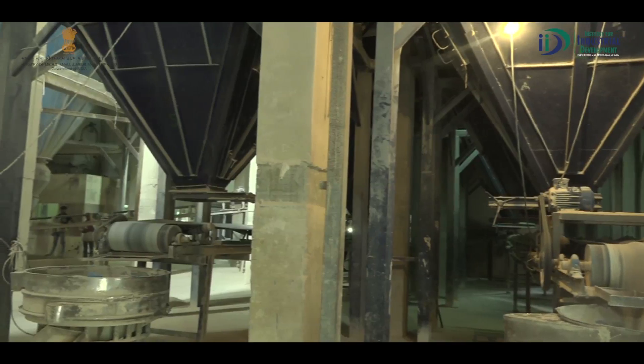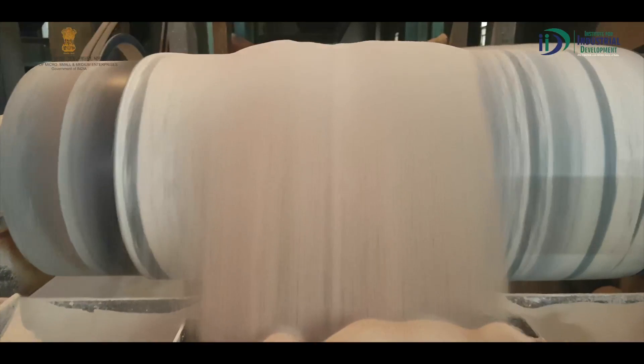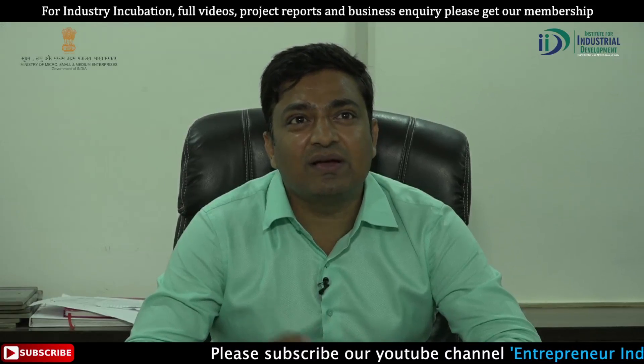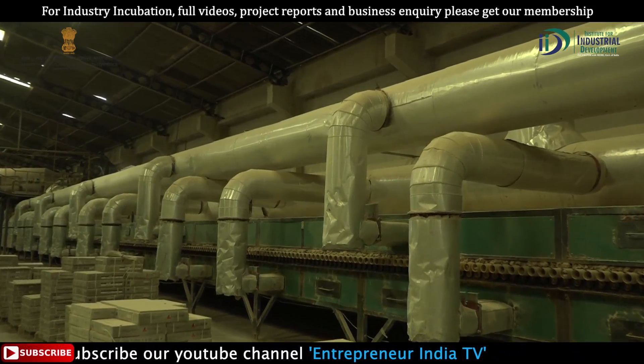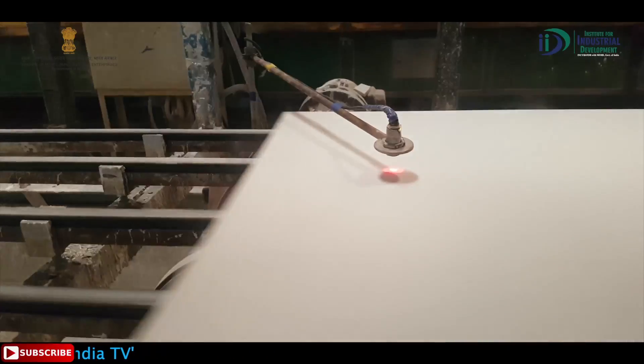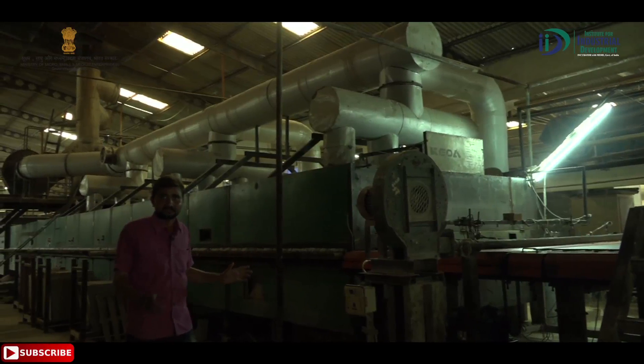The raw materials are prepared using a body composition formula and stored, then processed in the ball mill. After the ball mill, the material is made into powder form. The powder goes into the spray dryer, and then it is pressed. The pressed material goes into the dryer, where it is dried at around 600 degrees temperature. After drying, it goes through the glaze line and then into the kiln.